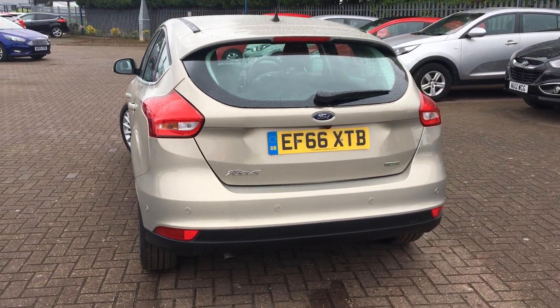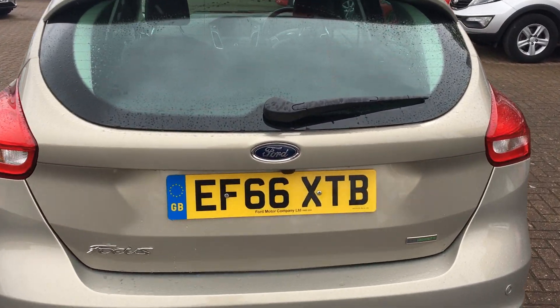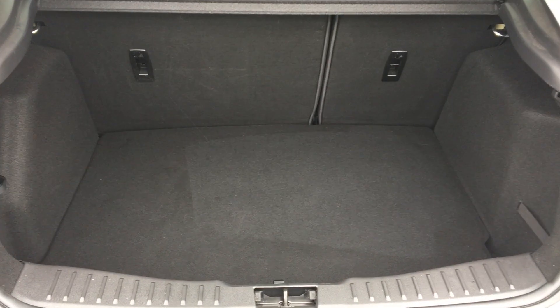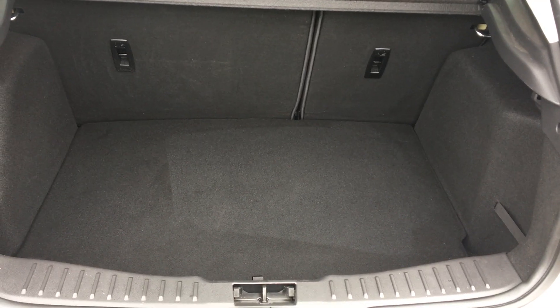A great economical family car this one, especially if you're looking for a little bit of luxury. In regards to boot space, the Focus has got great boot space there, and the rear seats do fold down if you need that little bit of extra space.